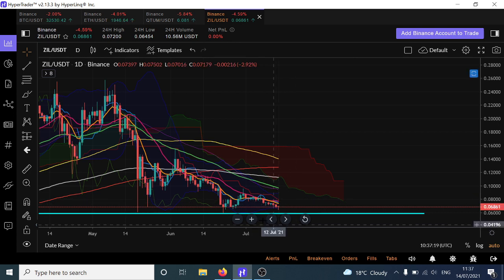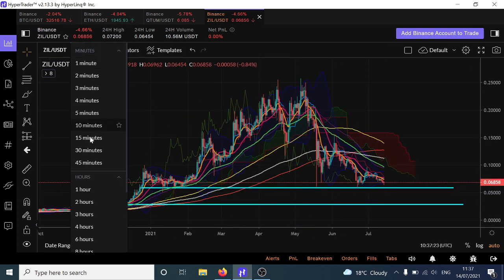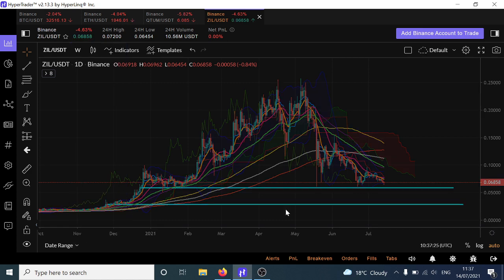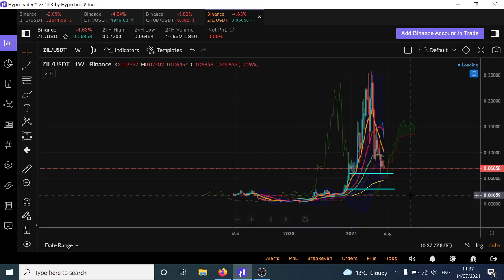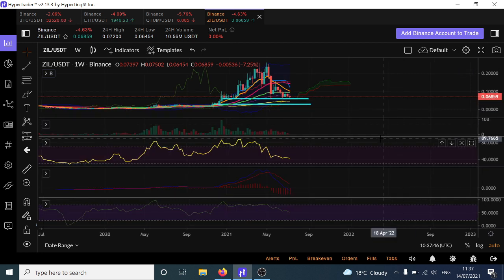Looking at this chart, it's not very happy at all. Let's go to the weekly to see if there are any clues. If we're looking to catch knives, I would try to catch a knife at $0.06. But remember, if we did catch a knife there, it doesn't mean it's definitely going to hold there. Everything on the chart suggests further downside, and that would imply that if it doesn't bounce and we don't bottom out at $0.06, then $0.03 is almost certainly going to happen.